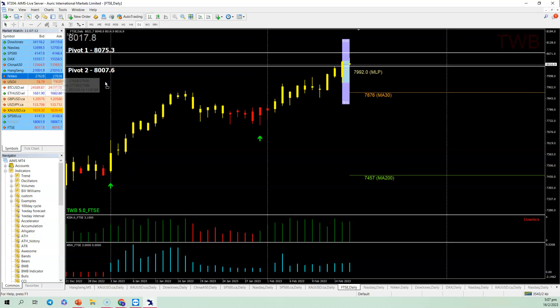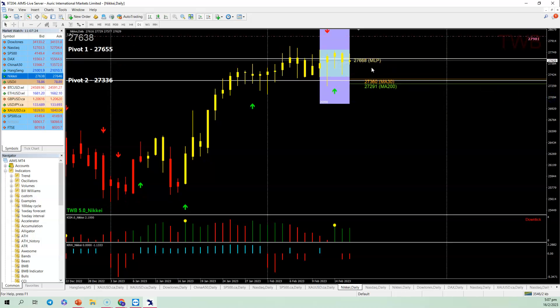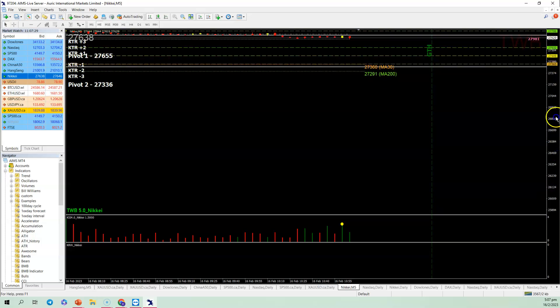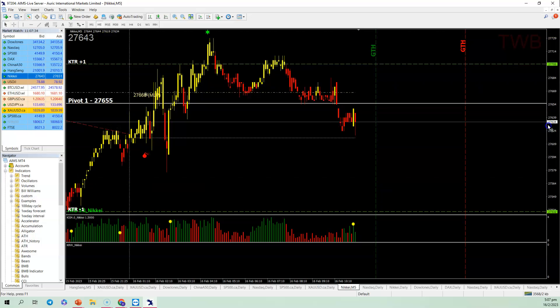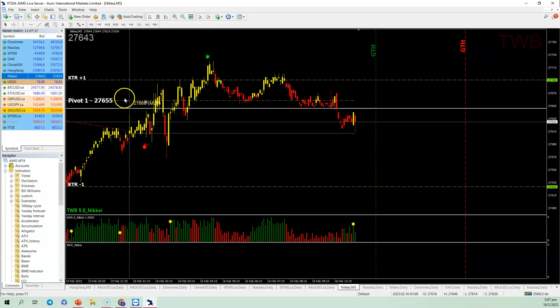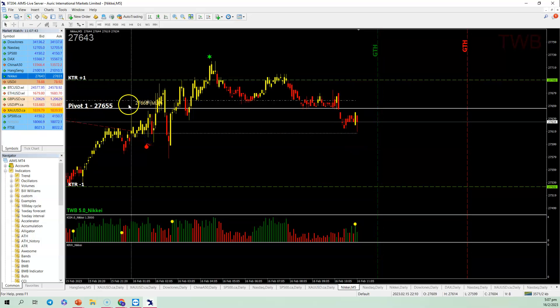For the Nikkei, it has rejected Pivot 1 today at 27,655. The MLP is 27,668. Looking at the five-minute intraday chart, there's a star formation indicating the market has peaked, and when the market loses the MLP you can see the price come off. This is also in cohesion with Pivot 1 — a bit of a stack here. If the market cannot stay above Pivot 1, the Nikkei is likely going to come down to 27,532.